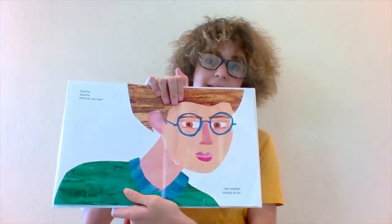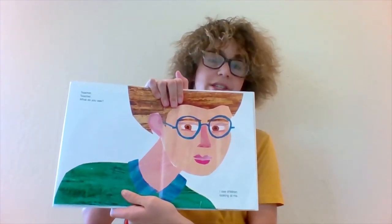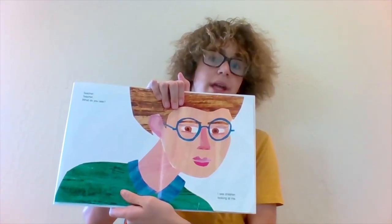Is she wearing glasses? So am I. Teacher, Teacher, what do you see? I see children looking at me.